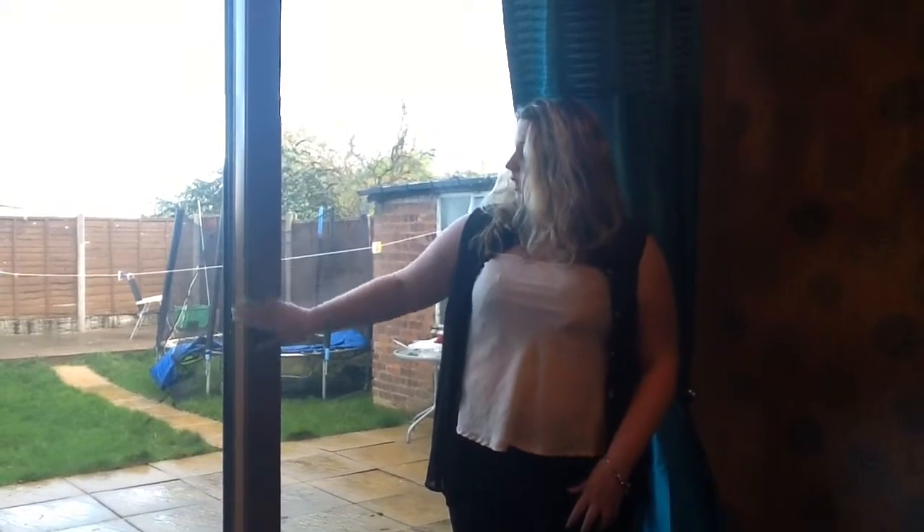Duncan came to see us. He came in here, had a cup of coffee with us, and then we told him what we wanted. We wanted the soft golden oak colour.